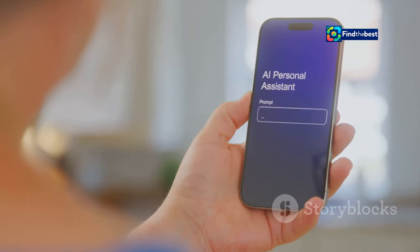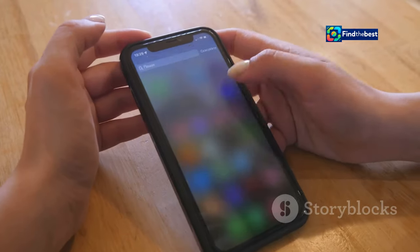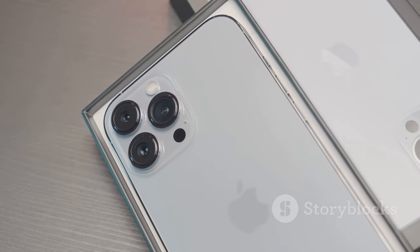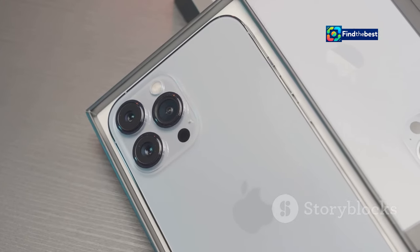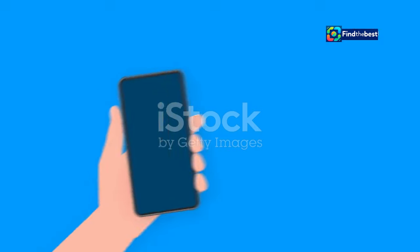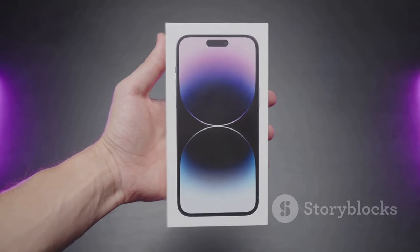From incredible customization options to powerful new intelligence features, iOS 18 will change the way you use your iPhone every single day. So what's new in iOS 18? Let's dive right in and explore the biggest and best features this update has to offer. Trust me, you're going to want to upgrade as soon as possible. This is the most exciting iOS update in years.